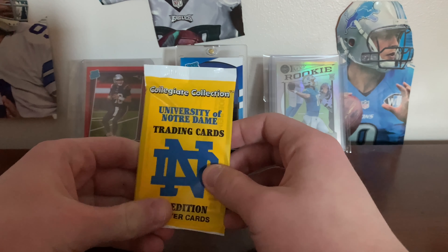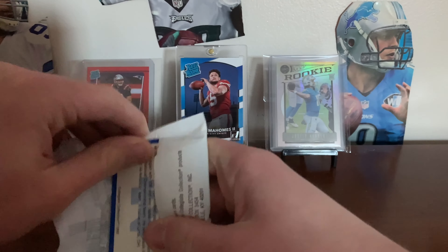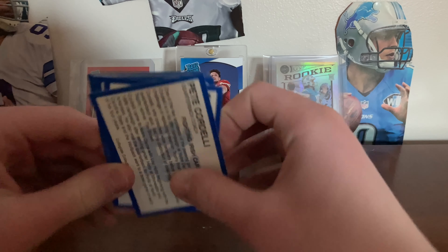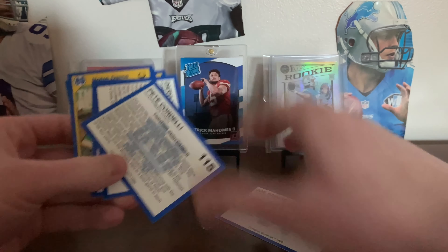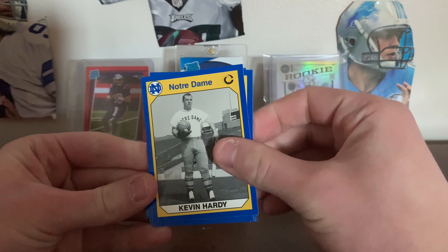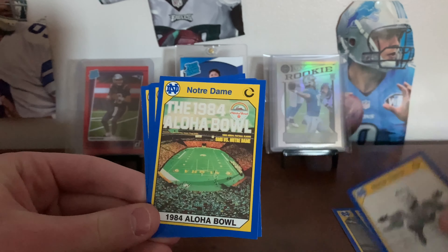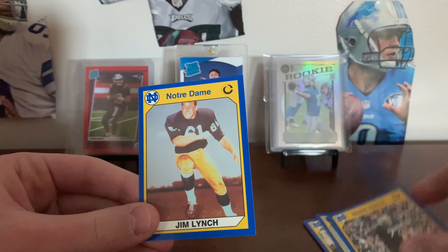Alright, first pack is the University of Notre Dame trading cards. I have no idea where I got this pack, so we're just gonna go through this pretty quick because I don't think it's anything special. We got Kevin Hardy, Darrell Lamonica, Pete Cordelli, Joe Beaner, 1984 Aloha Bowl, Tony Hunter, Mike McCoy, and Jim Lynch.